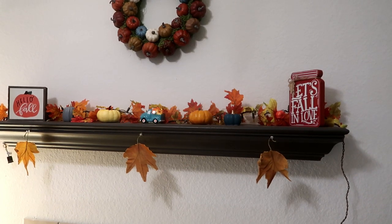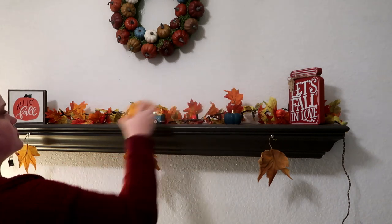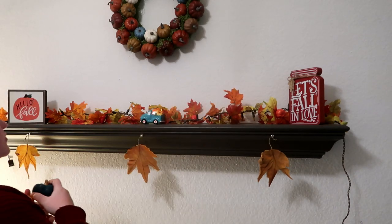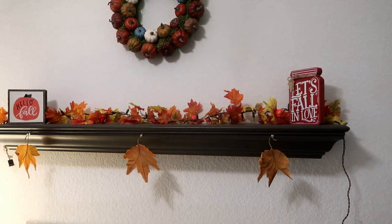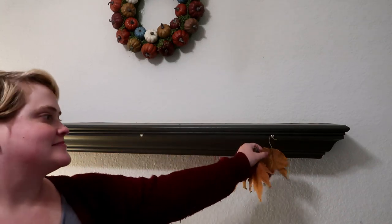Hi guys and welcome back to my channel. Hello if you're new, my name is Sarah and I make lots of decor videos like this one. I also make cook with me, what's for dinner videos, plus size fashion, beauty, mom stuff, lifestyle content, all of that. If any of that strikes your fancy, I would love it if you hit that subscribe button and joined us. Today we are decorating for Christmas.